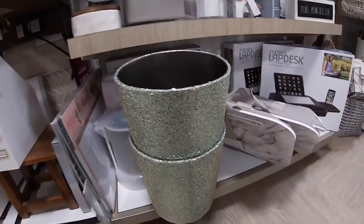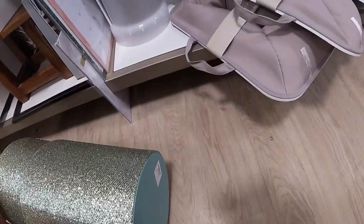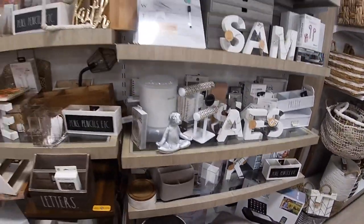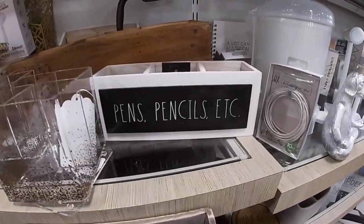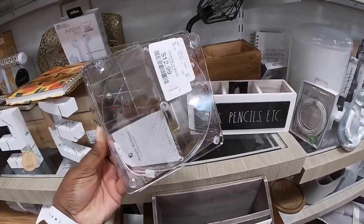This is pretty — a green garbage can. This is so pretty, $12.99. It says letters, pens, pencils, etc. Cute little swivel boxes — I'm over here in the office section. $12.99.